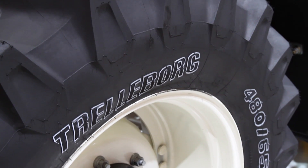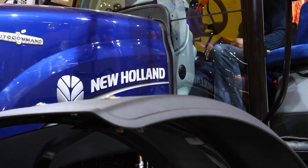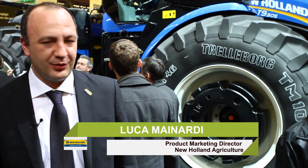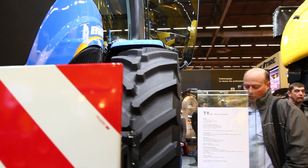Welcome to New Holland at the SEMA Show. We are presenting a lot of news. One of the important ones is our new T9, with these very big tyres.